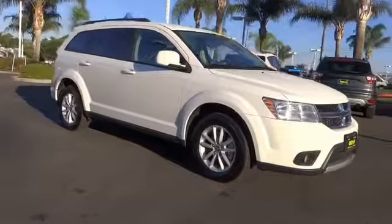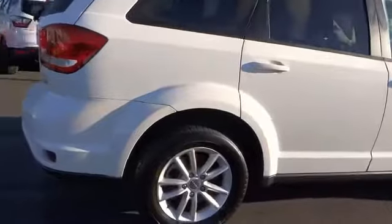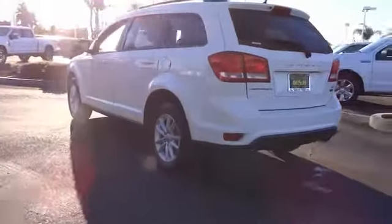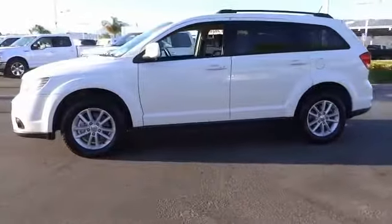Looking for the right vehicle? Check out the 2017 Journey. Dodge Journey combines the practicality of an SUV with the comfort of a car, all while boasting a style all its own. The Journey's optional third row seat, along with innovative features like a chilled beverage cooler and in-floor storage bins, make it a good and affordable alternative to a traditional minivan.